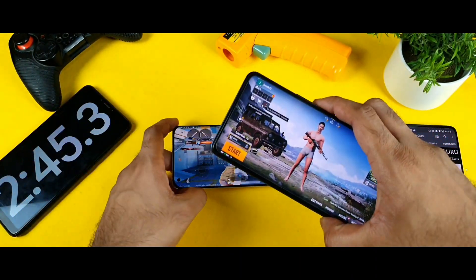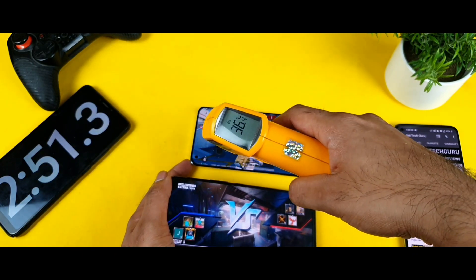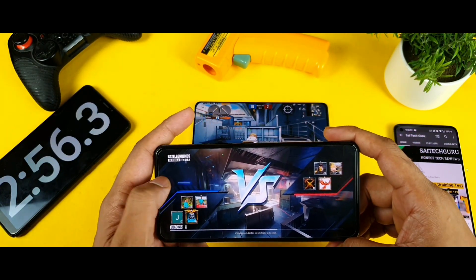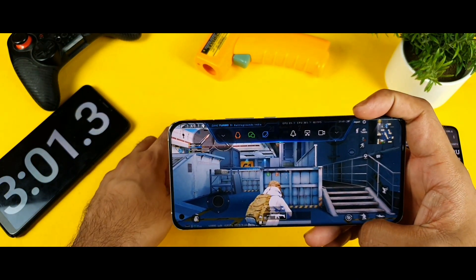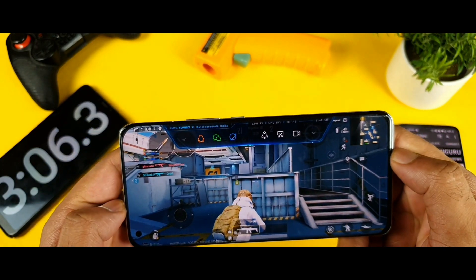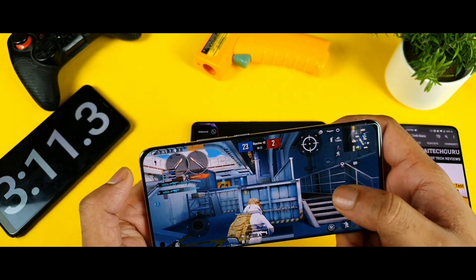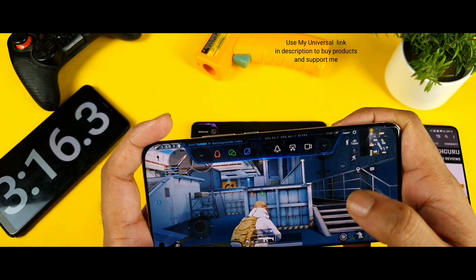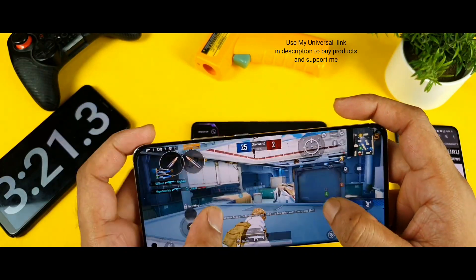Moving to the next device, which is the iQOO 7 smartphone. During this time of gameplay, the temperature remained only 36 degrees — it did not increase much. There is a game turbo option where you can see the real-time GPU and CPU, which is really good. I wish they could have included a floating FPS meter real-time overlay. From the game turbo developer options you can add a real-time FPS meter as well.